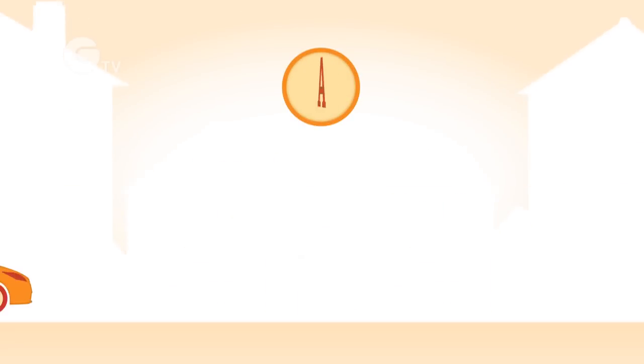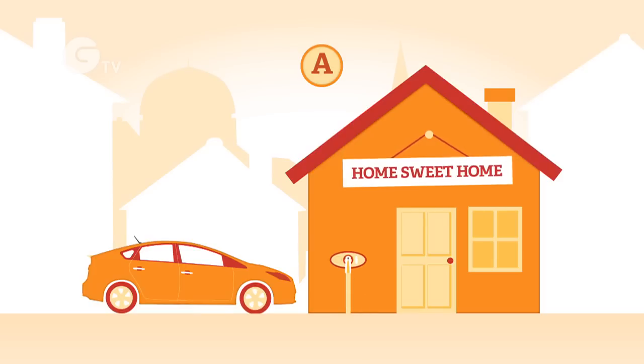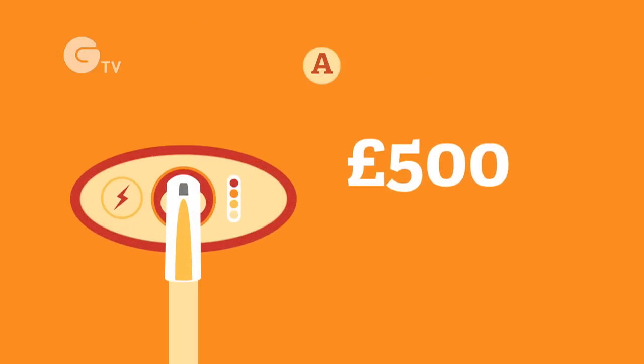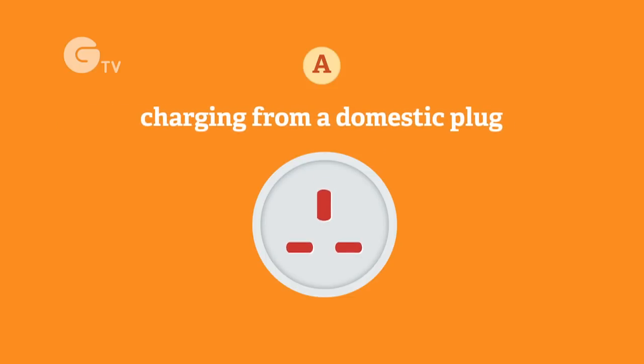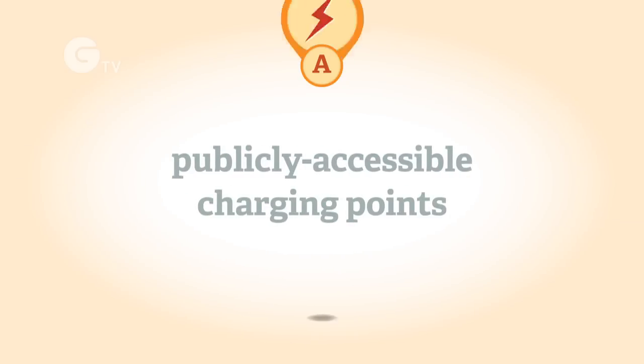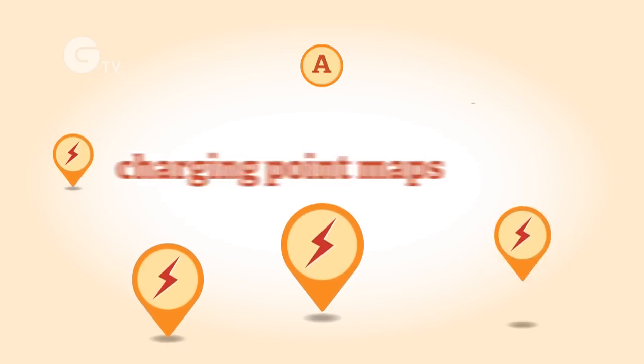Electric vehicles need to be recharged from the electricity grid. It's recommended that a dedicated charging point is fitted to ensure that charging is safe. Costs of charging points vary but are typically from £500 to £1,000. If you're considering charging from a domestic plug socket, ensure that your wiring is checked by a qualified electrician. A national network of publicly accessible charging points is being developed — see the government's Plugged In Places Scheme which includes charging point maps.